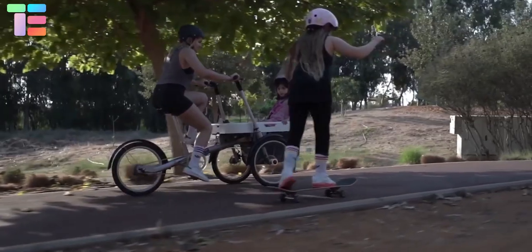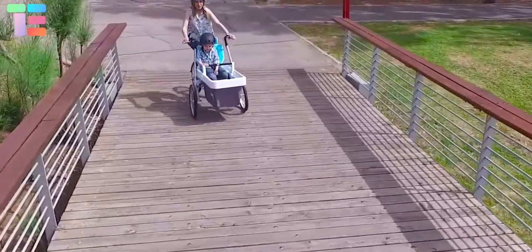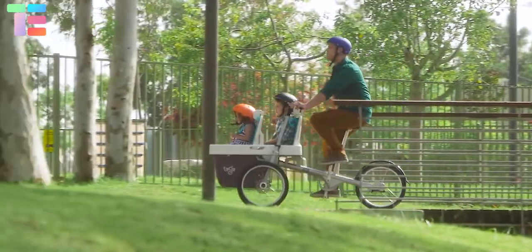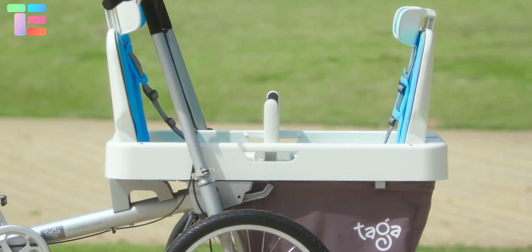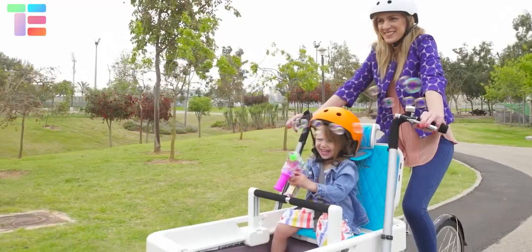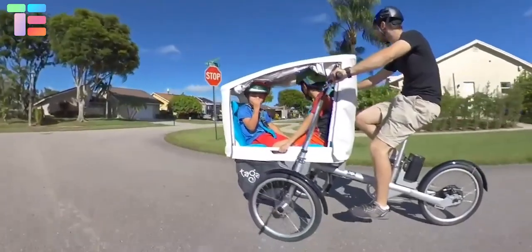The Tega 2.0 is a bike that has been specifically designed to meet the needs of the modern family. It places the children in the front so that you can all explore the world together. You are able to take two children facing forward, backward, or towards each other, and add a third child in the back, or just one child up to the age of eight.